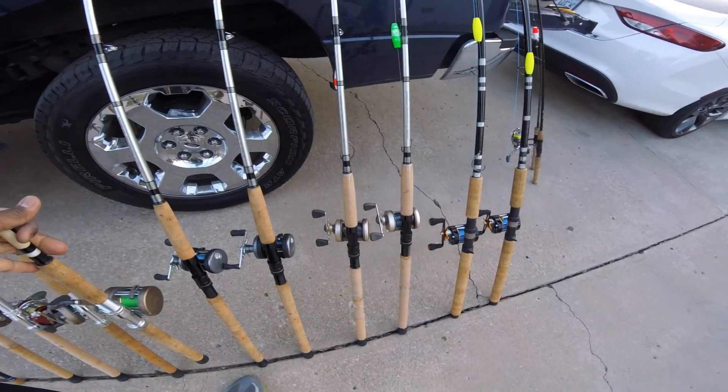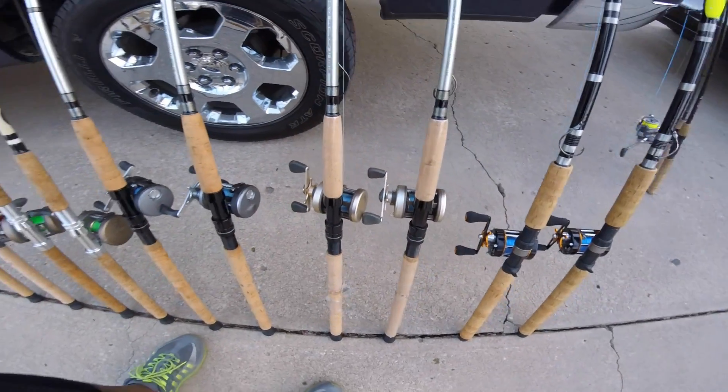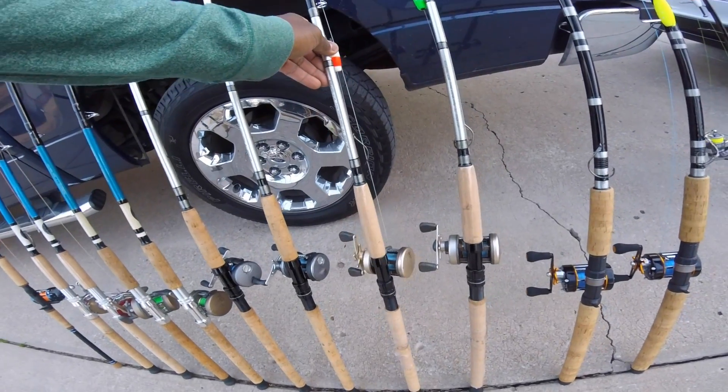These other two I found on eBay — got them for like $30-40 a piece. Excellent reels.